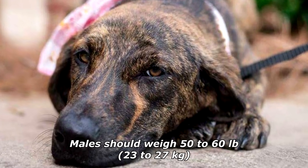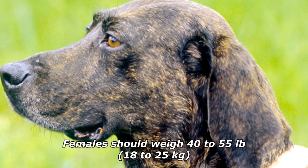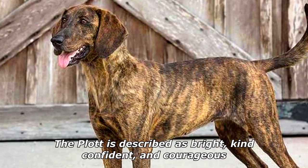Males should weigh 50 to 60 pounds (23 to 27 kilograms). Females should weigh 40 to 55 pounds (18 to 25 kilograms). The Plott is described as bright, kind, confident, and courageous.